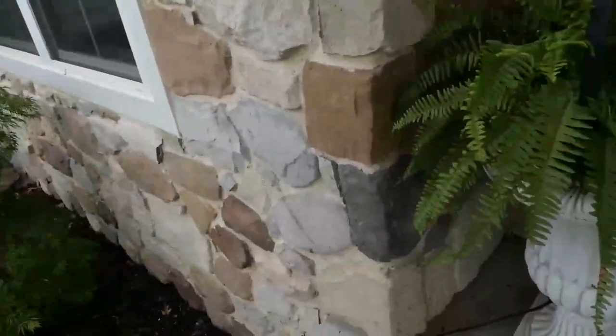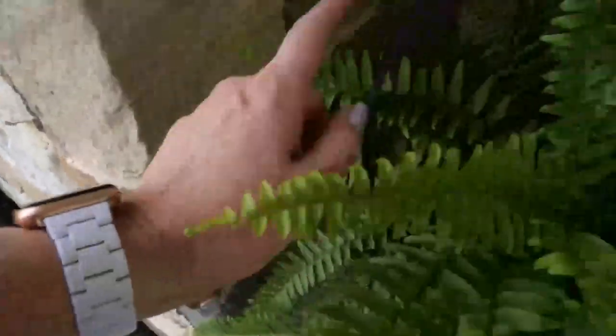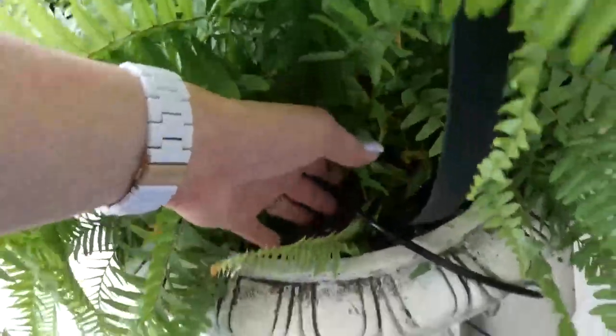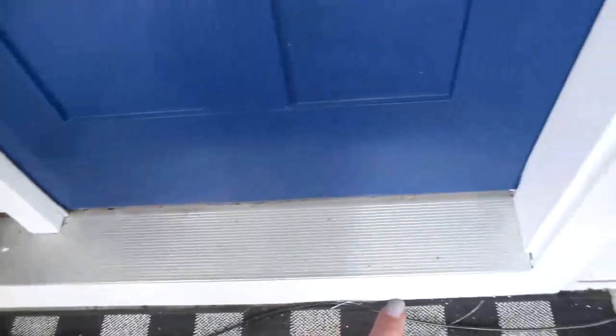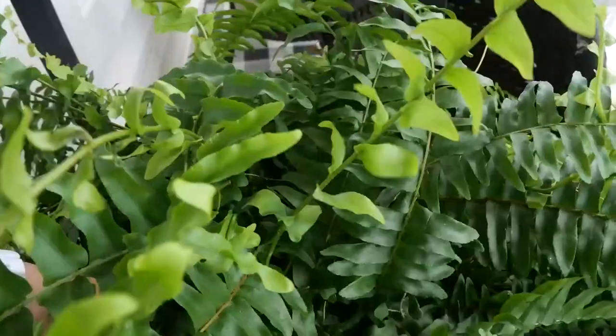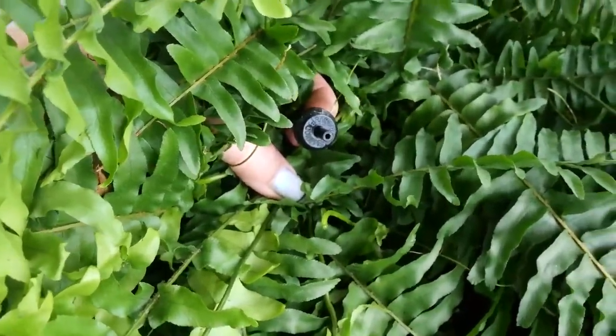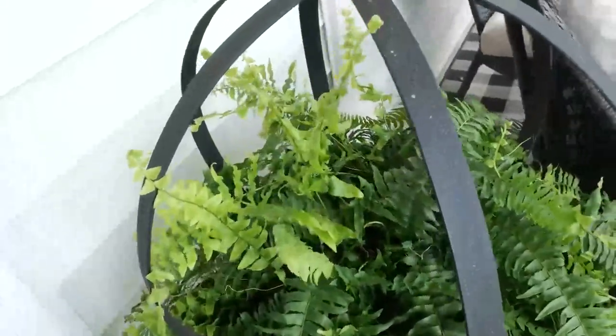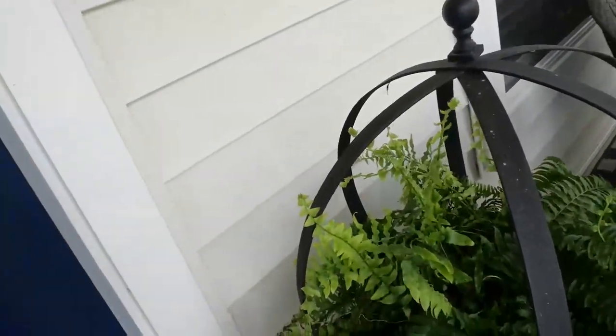So I've got everything cleaned up for the most part. I got the drip lines from down here and threaded them around to right here, and they go into this plant. Then they keep coming around and feed into this plant right here because they've got emitters on the end. I've got a one gallon per hour emitter on a quarter-inch drip line, and it will just drip for about 15 minutes or so every day — and that is enough to water these ferns.